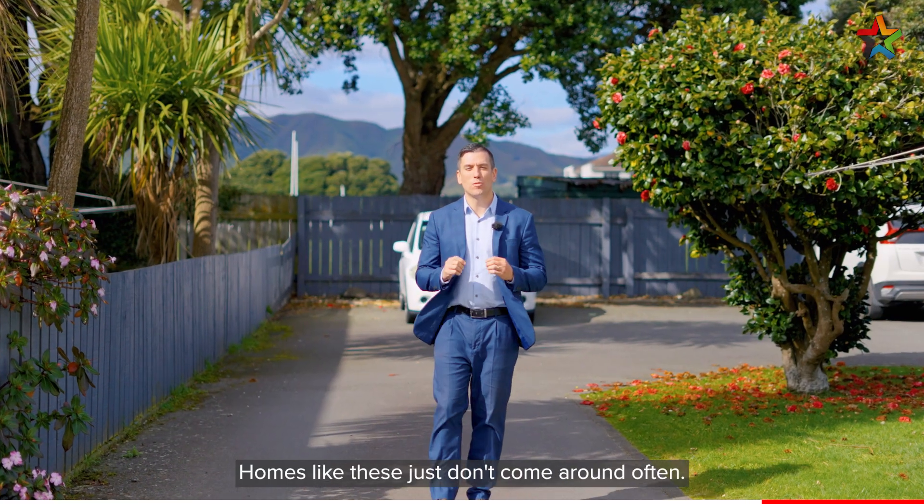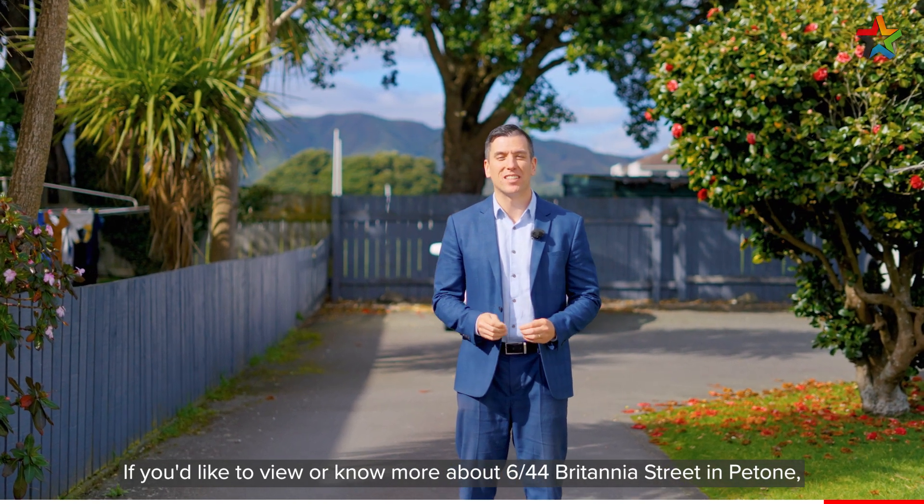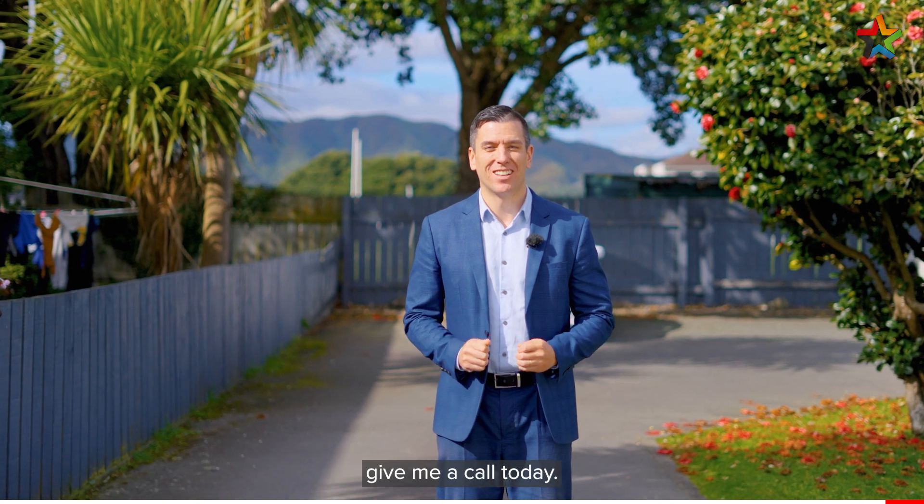So there we have it — homes like these just don't come around often. If you'd like to view or know more about 6/44 Britannia Street in Pitouone, give me a call today. I'm Luke Johnson, mā te wā.